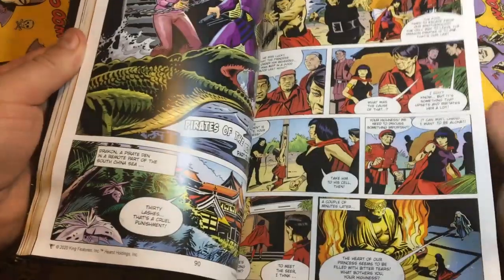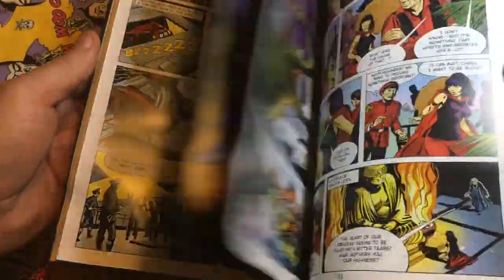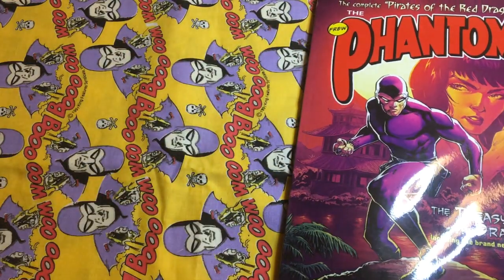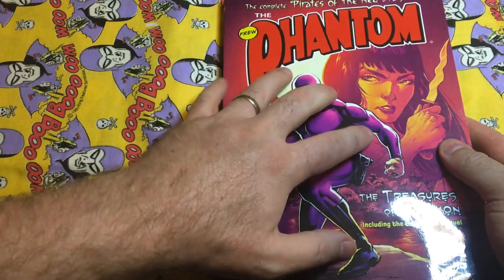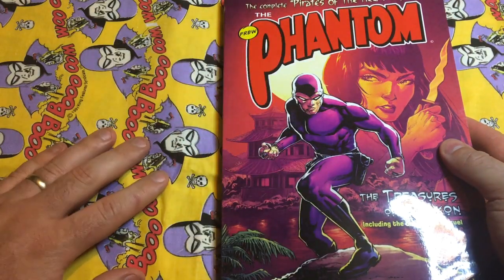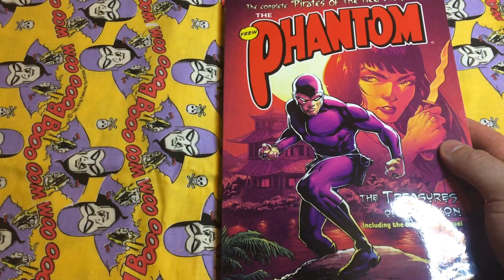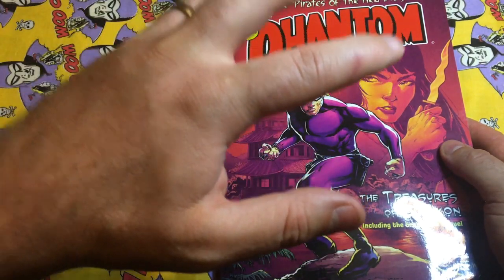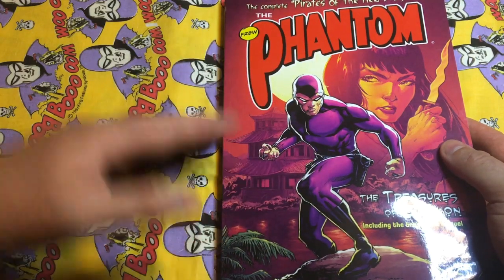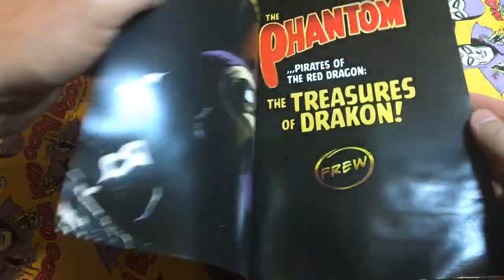The paper quality, as per all Frew trade paperbacks, is top quality. I kind of wish this is what annuals would be like every year. Maybe if they produced an extra trade paperback and skipped the annual I would be happy, because this is exciting to read even though I've read half the stories before.